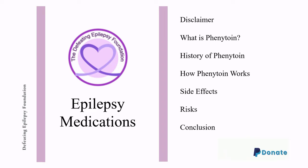Please click on our donate link at the top of our channel and donate today. Your donation helps us to make a difference for those battling epilepsy. We appreciate your support.